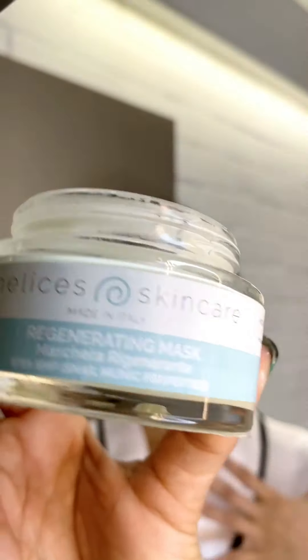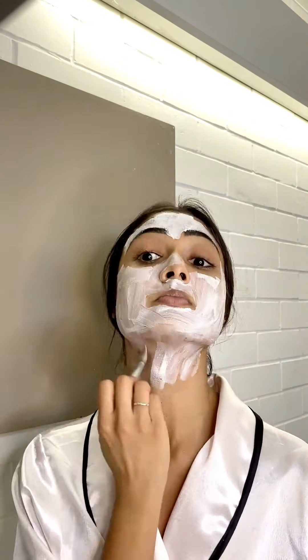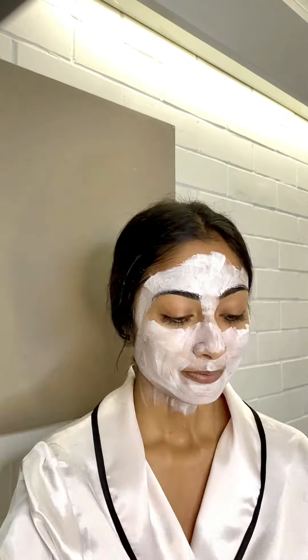They've definitely cleared up my pimples, which is great. I try to use the mask once a week and it smells amazing — my skin loves it. So as soon as I find my brush, I will put it on. Okay, now I wait about 15-20 minutes for it to dry and my skin to absorb the goodness.